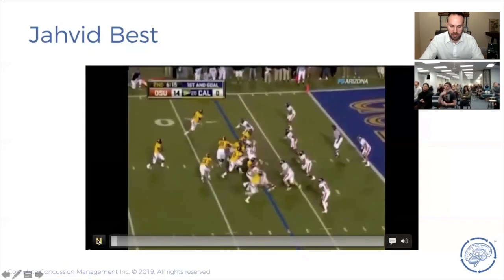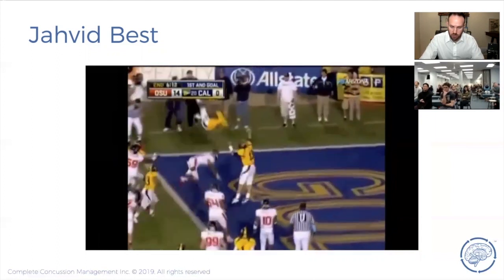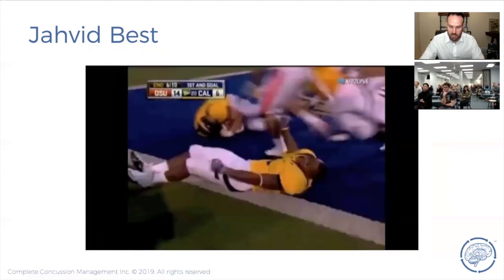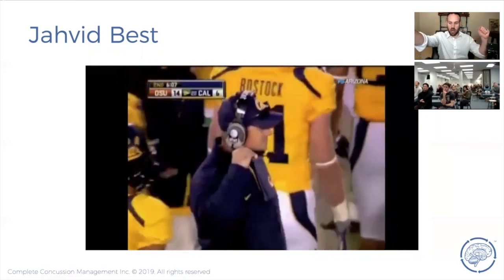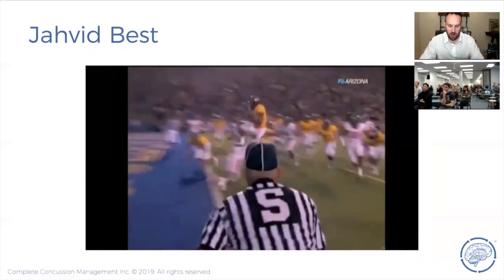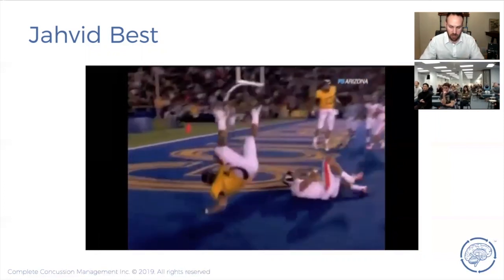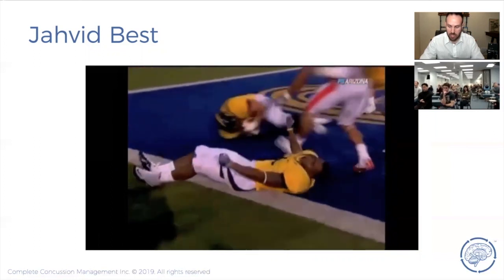This here is a fencing response, which happens in up to two-thirds of patients with loss of consciousness. It indicates brainstem involvement — that's the individual stretched way out with arms up to the side, gradually falling back down. You can see the helmet whip off and the neck whip back, so you can imagine the neck trauma suffered at the same time.